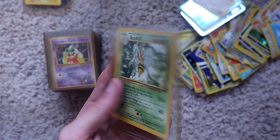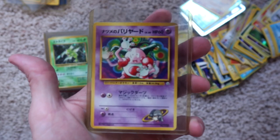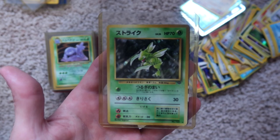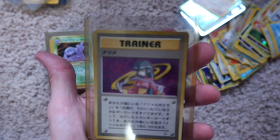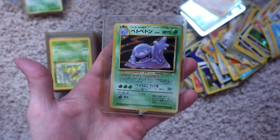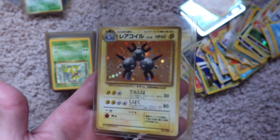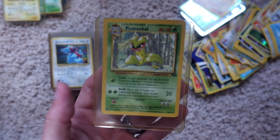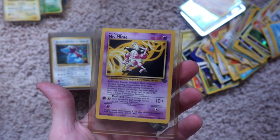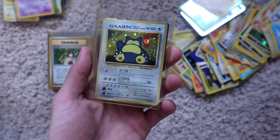We've got a Beedrill, not holographic, nothing on the back. Jynx, Japanese, and a Mr. Mime on the back — both Japanese. Japanese holographic Scyther. Japanese Trainer, holographic — both of them are holographic. Japanese Muk, holographic. Japanese magnet guy, holographic. Victory Bell, non-holographic. Mr. Mime, non-holographic. Holographic Porygon, holographic Snorlax — both of them Japanese. Holographic Trainer, Japanese.